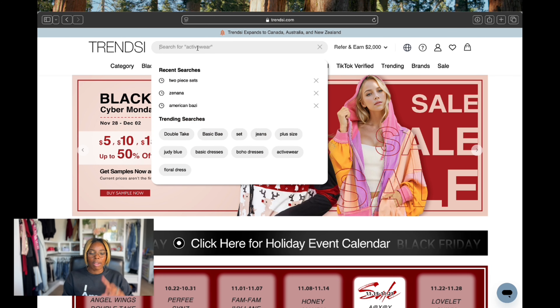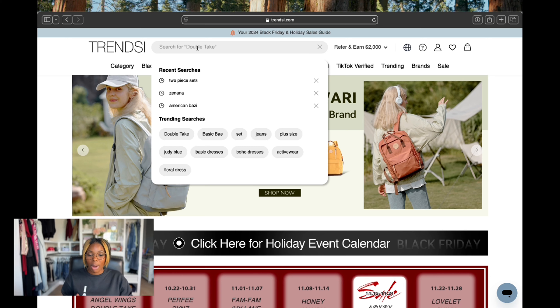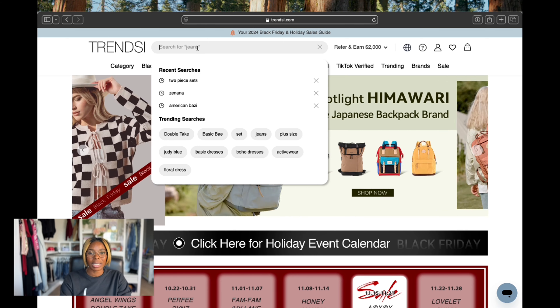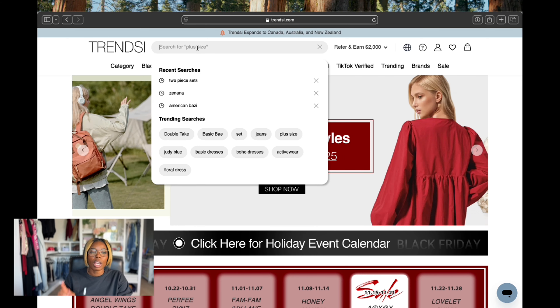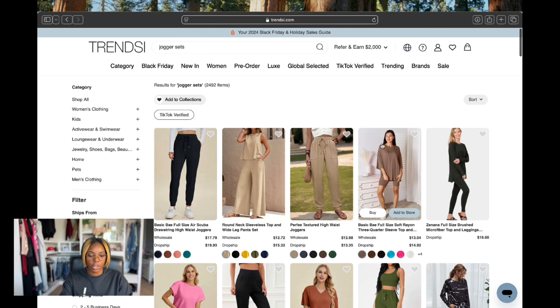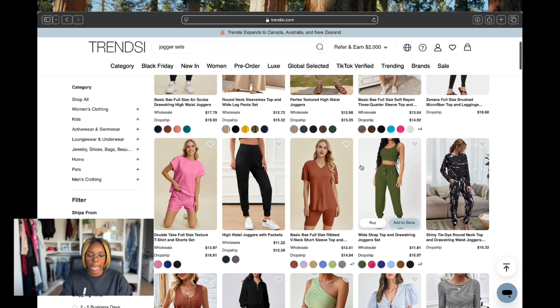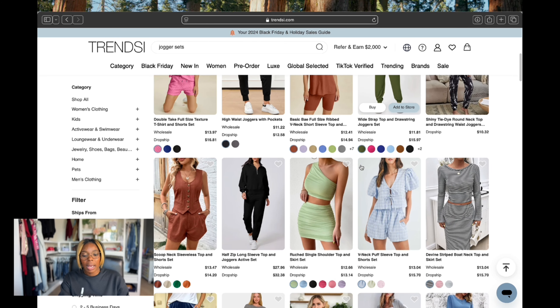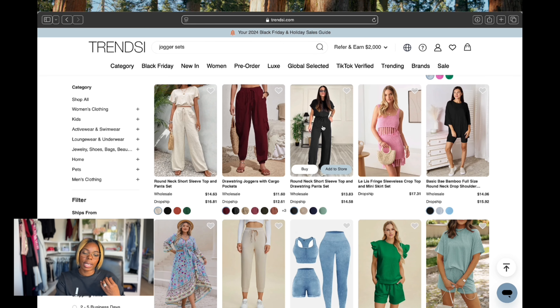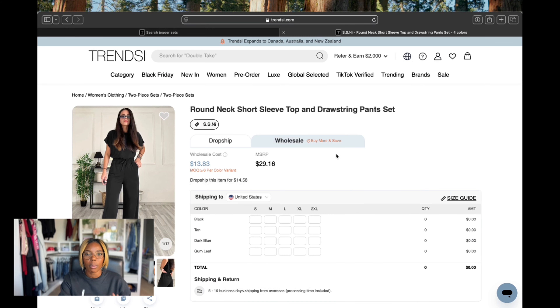Now we're going to go into this search bar. You can either type in a vendor you've already worked with or a particular type of item or style you like. So let's put 'jogger sets' in here — it's generating a list of joggers for me. I'm going to go through and see what I like. I already know who my consumer is, so I'm looking for jogger sets that I know they will like. Let's go with this two-piece black wide leg jogger set. I'm a fan of wide legs, and so is my community. Because I know my community and what they like, it's easier for me to search for samples and vendors.